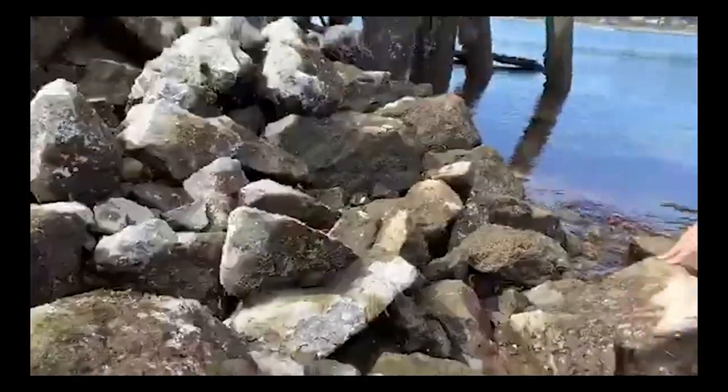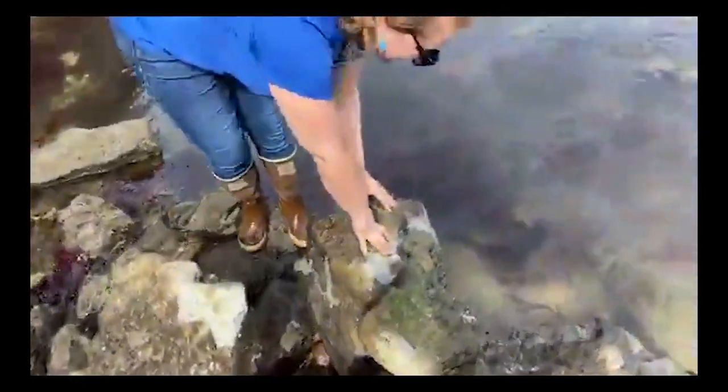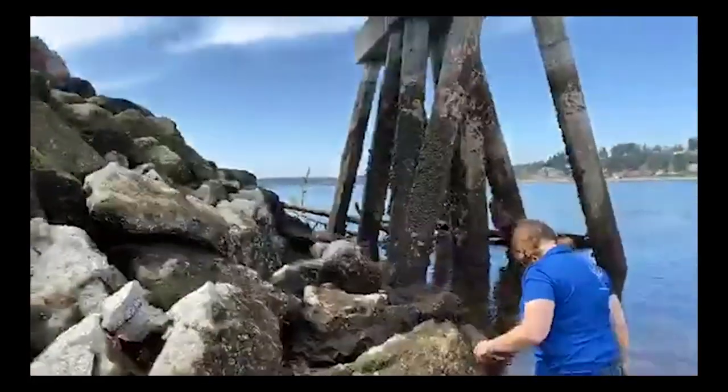Feather duster worms — when the tide's high they come out and extend this beautiful red and white striped feeding crown called a corona — the good kind of corona. Now we're going back down to the water level to show you some anemones that are open in the water. You can see these beautiful tentacles wide open, just grabbing whatever is near them. There are a lot of kelp crabs out there.